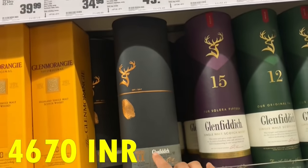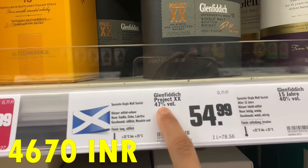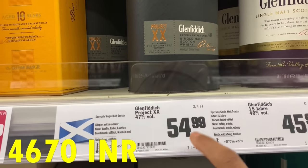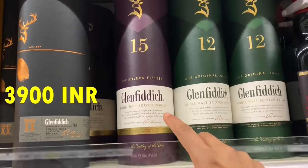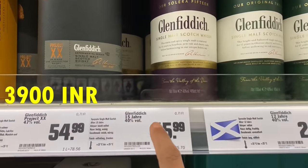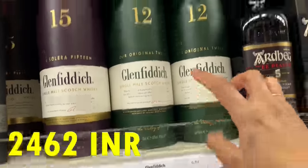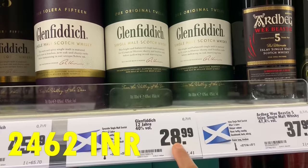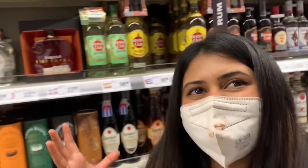Next, Glenfiddich. This is the black version, called Glenfiddich Project XX — 55 euros. The 15-year single malt Scotch whisky is 46 euros. And the 12-year is 29 euros. I had a look at the whisky and there is a lot of range, but I'll just show it to you guys.